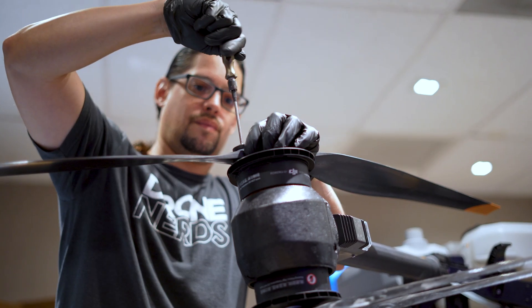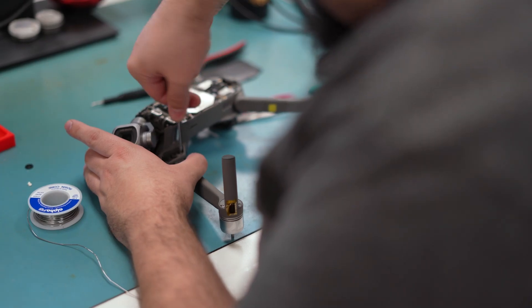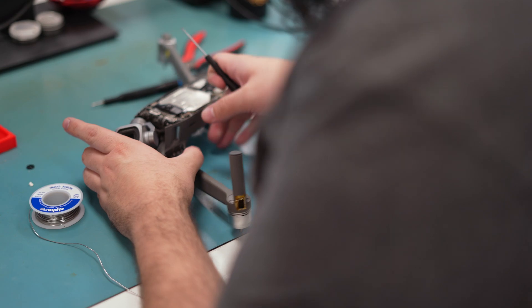In addition to being total nerds about finding you the right drone, we're also nerds about keeping your drone in the air. That means you can expect to interact with a true expert drone technician who has a deep understanding of various drone models, from consumer to enterprise and agricultural platforms.